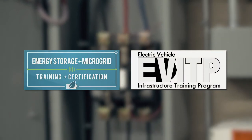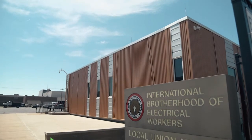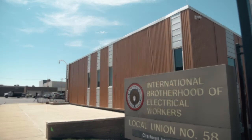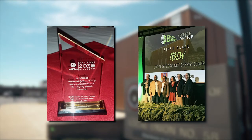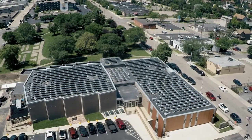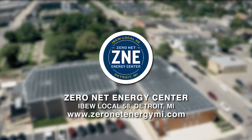The Zero Net Energy Center in Corktown showcases nine different systems that come together to achieve Zero Net. The facility has earned many awards and acknowledgements as the first large commercial Zero Net facility in Michigan and serves as a real-time example for customers, contractors, members, and the community on what can be achieved with vision and a commitment to energy efficiency.